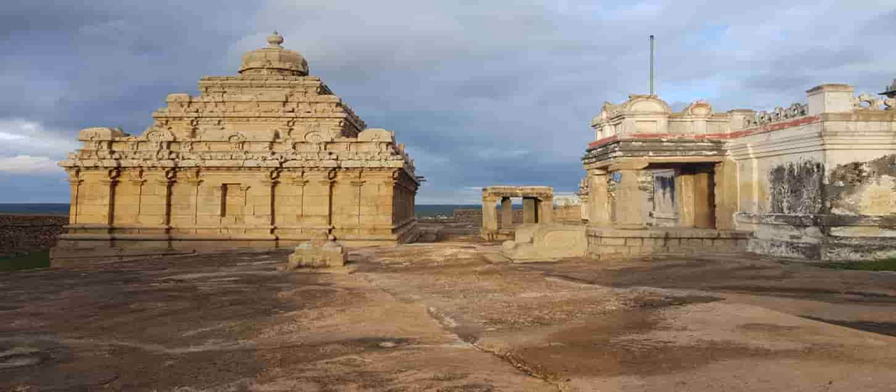Take some time to appreciate the workmanship on display at Chamundaraya Basadi. The next structure, which is smaller in size, is called Terinabhasadi.